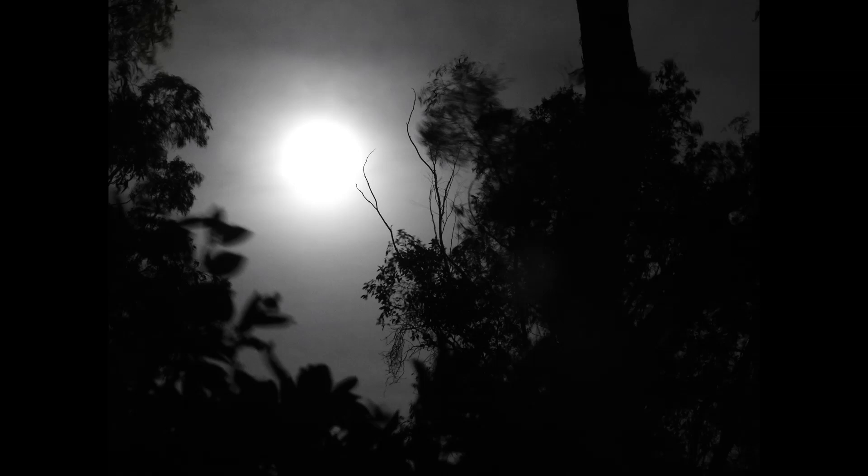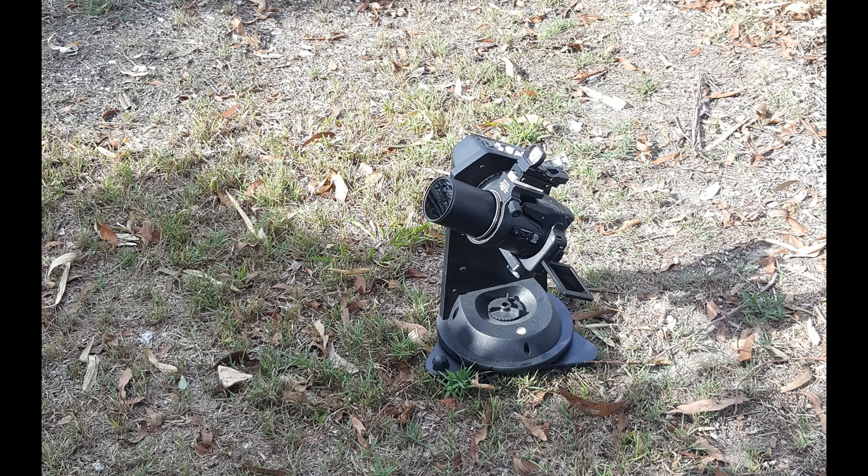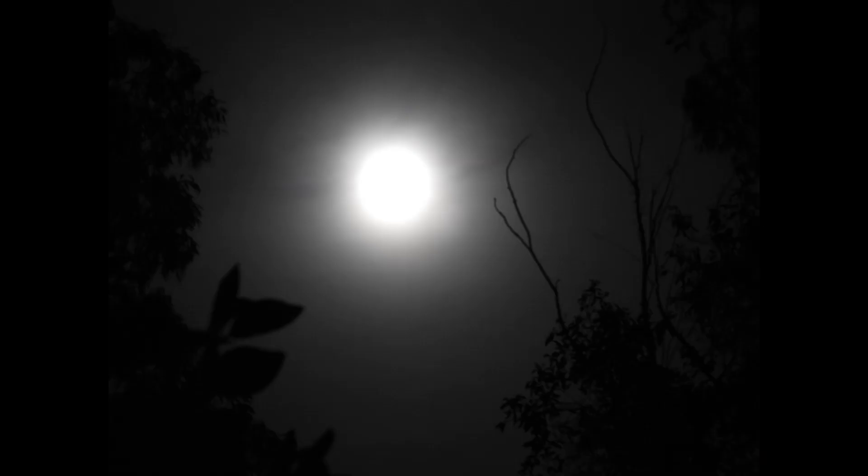I set about setting up the P900 on top of the Sky-Watcher and went down the back. I thought it was not going to work because there was so much haze and cloud around. Anyway, I gave it a go and this is what I got.